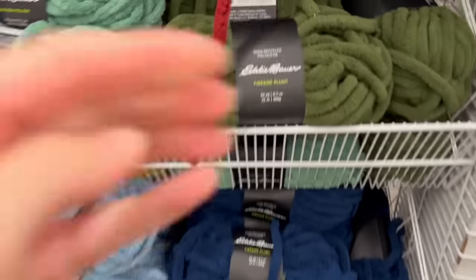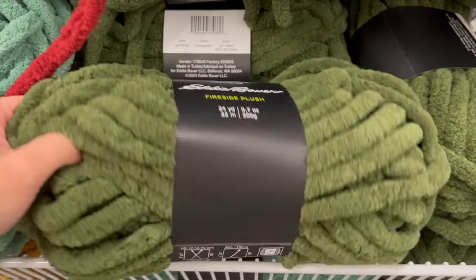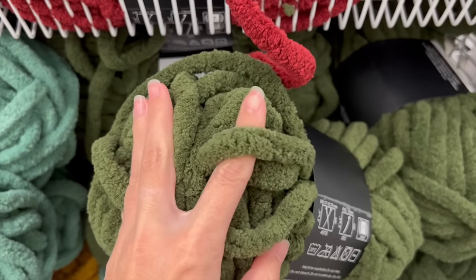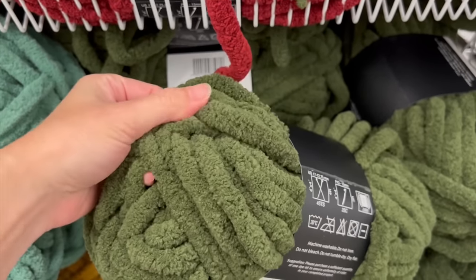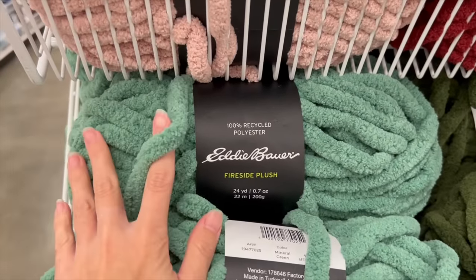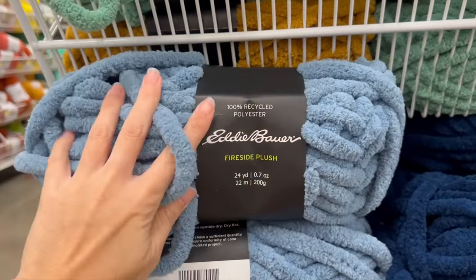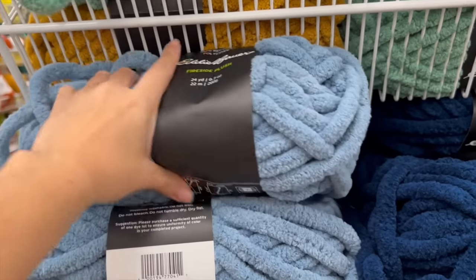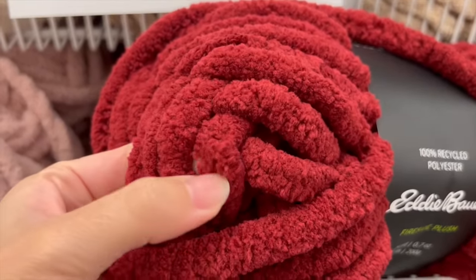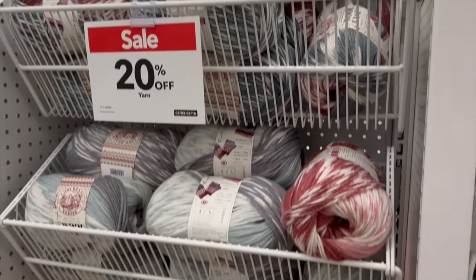Eddie Bauer is really on their sustainable game — this is the Eddie Bauer Fireside Plush. Right off the bat, this is a very thick and chunky number seven jumbo weighted yarn and it's 100% recycled polyester. I mentioned earlier that recycled fibers don't typically have a ton of softness, but this is by far the softest plush jumbo yarn I think I've ever felt. I'd honestly put this above the Bernat Plush — it has that extra level of softness. It's a chenille style fiber — great for home decor, blankets, baskets. I ended up purchasing some of this for a project.